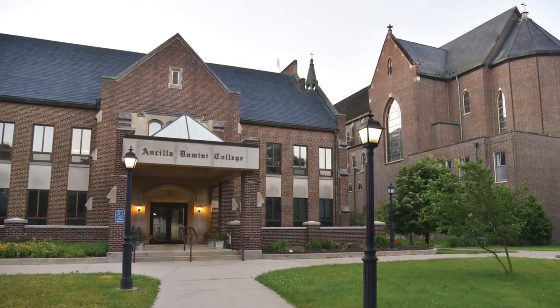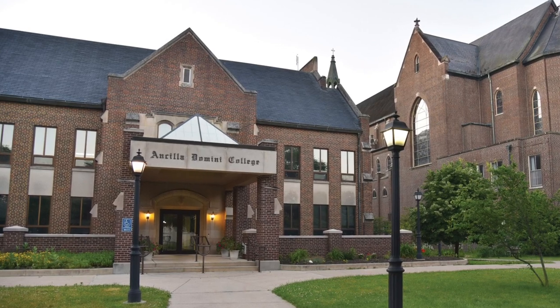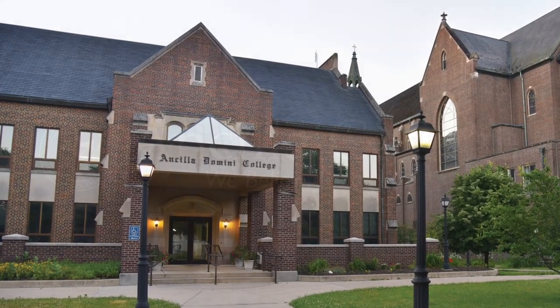And that concludes our look at Ancilla College. We hope you enjoyed this virtual tour. Thank you, and go Chargers!